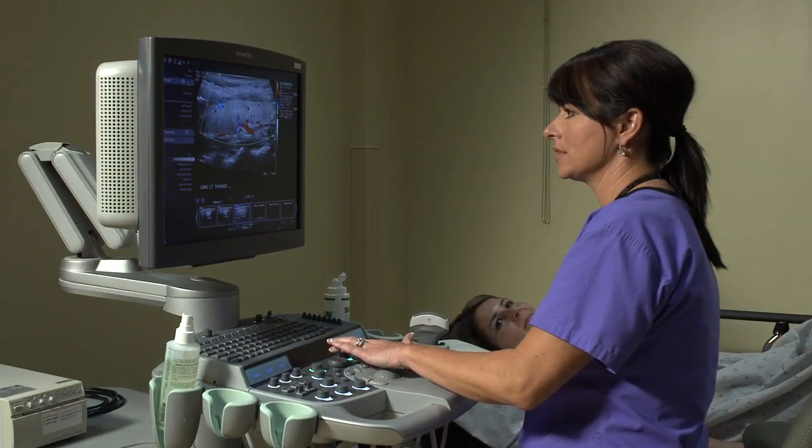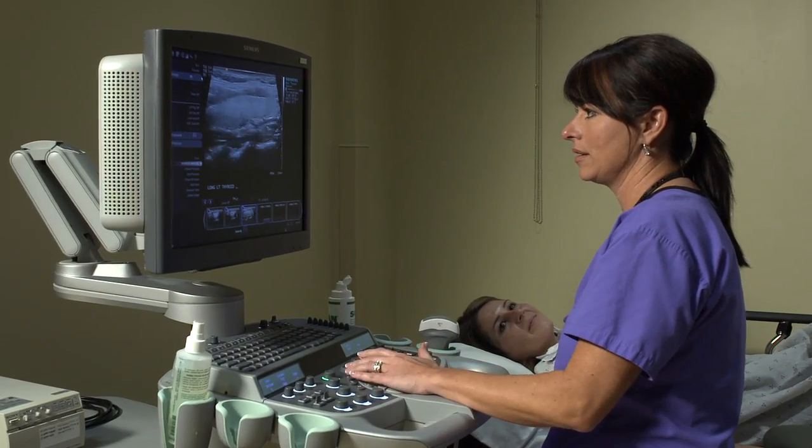All Saints evaluated ultrasound equipment from several leading manufacturers. They did side-by-side comparisons, scanning the same patient on different systems.